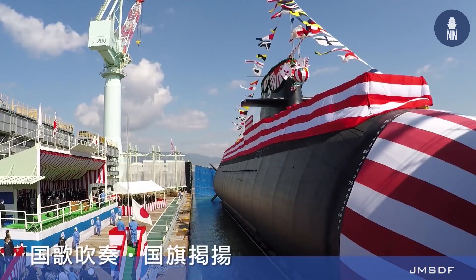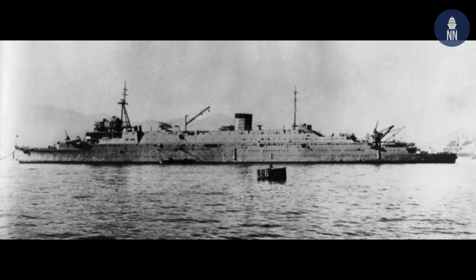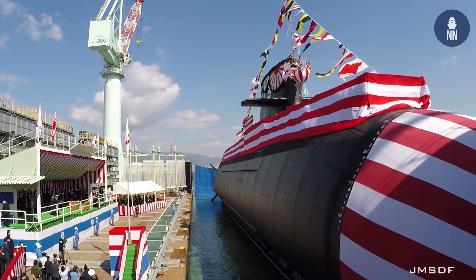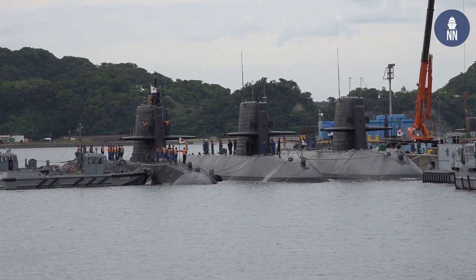Taigei means Great Whale in Japanese and was once used as the name of a submarine tender of the Imperial Japanese Navy. The external appearance of the Taigei is not much different from the Soryu-class, but it is a completely different submarine inside.